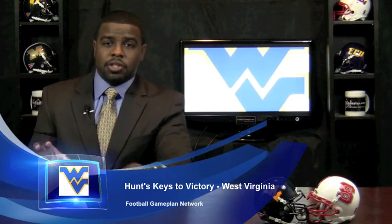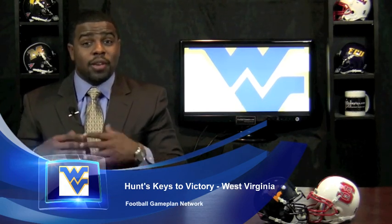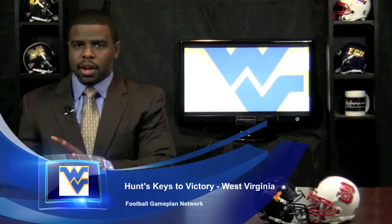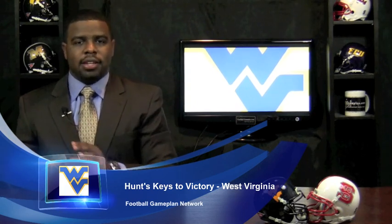You have to keep that defensive pressure confusing Wilson. Utilize a lot of zone blitz this week. Wilson will give you guys some opportunities for interceptions. You have to make sure you utilize your different zone blitzes, switch up your coverages to give him a different look each time, to gain an advantage and catch interceptions.